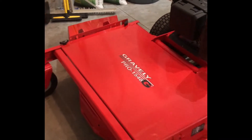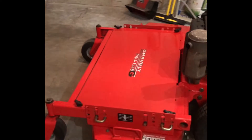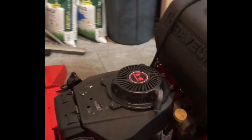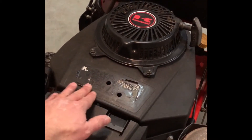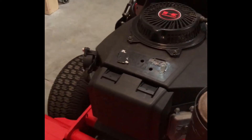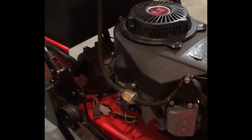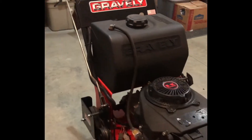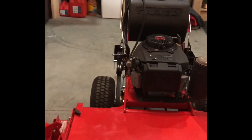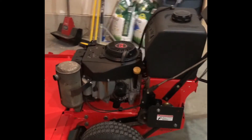Here it is — the 2005 Gravely Pro 1548G. It's got a 48-inch floating deck, heavy-duty reinforced steel — this thing is absolutely bulletproof. It's got a 15-horsepower Kawasaki engine. The only cosmetic issue is one sticker. It's got a brand-new fuel filter, brand-new air filter, brand-new spark plugs, and they cleaned the carb and greased everything up. It is ready to run.